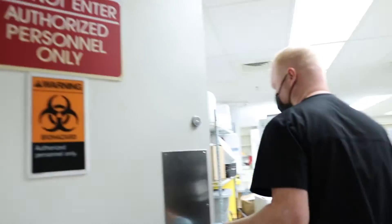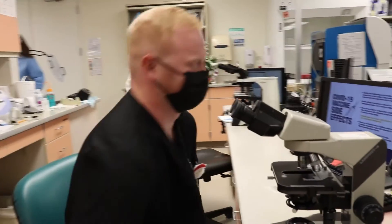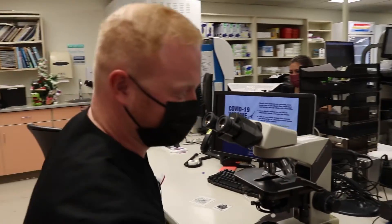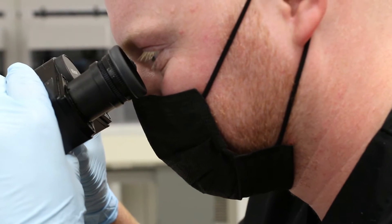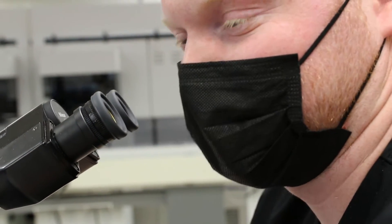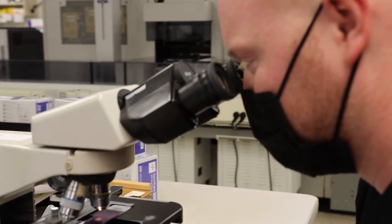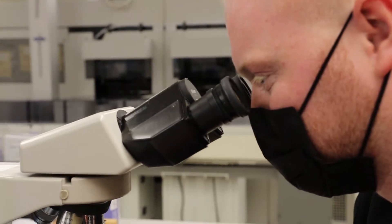Next we're going to move over to hematology. So now in hematology we get a lot of blood smears. When we look at a blood smear we're looking for white blood cells, red blood cells, red blood cell morphology, white blood cell differentials — so neutrophilic stags, bands, lymphocytes, monocytes, stuff like that. Anything out of the norm.